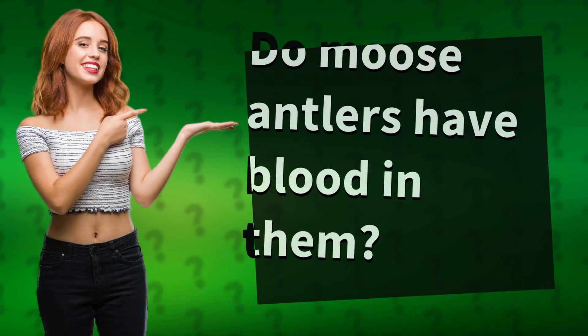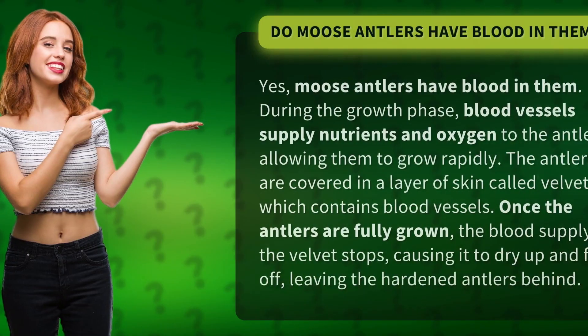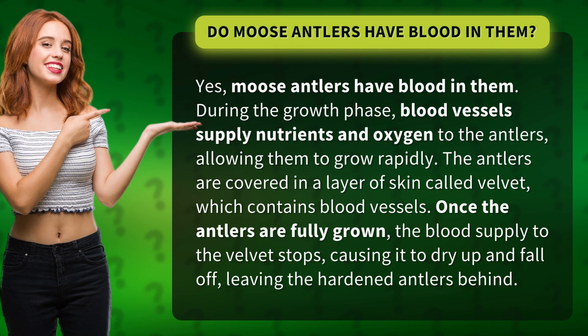Do moose antlers have blood in them? Yes, moose antlers have blood in them. During the growth phase, blood vessels supply nutrients and oxygen to the antlers, allowing them to grow rapidly.